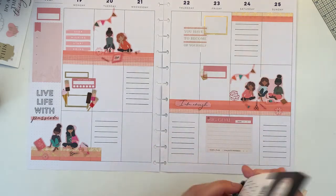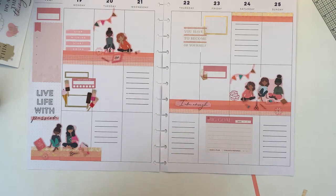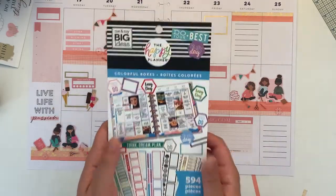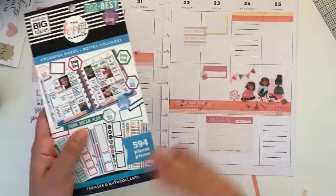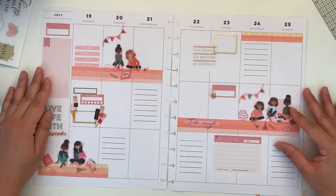That will be interesting to hear about. So this is my final spread using my Squad Girls for the challenge, celebrating the Squad for the Happy Planner this year, created by Michelle at Plan On It and Jen at Chappie Plans.